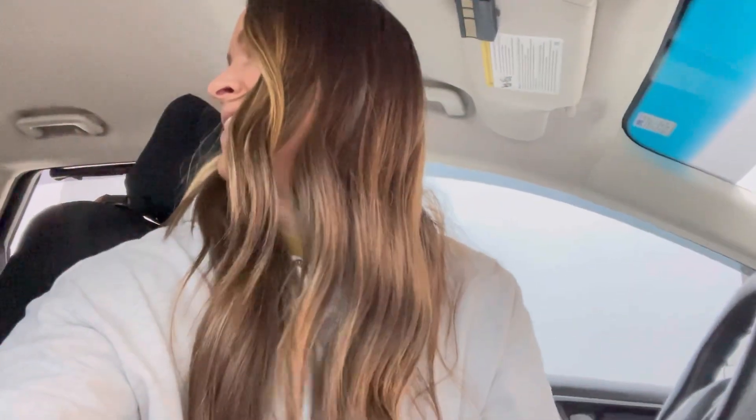First stop at Aldi. Got my quarter, got my bags, got my baby. Let's go get what we need here and then price compare some things at Kroger and then head to Kroger.